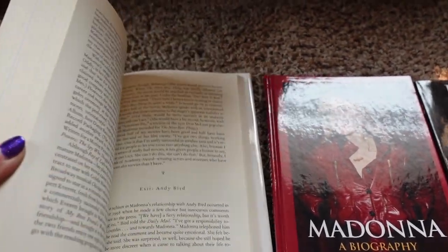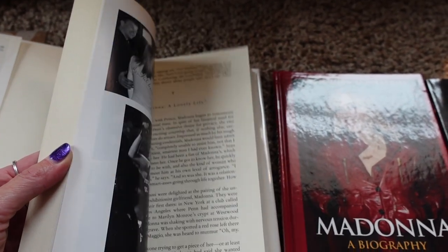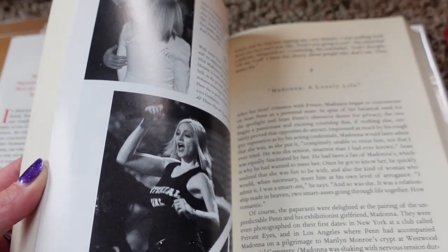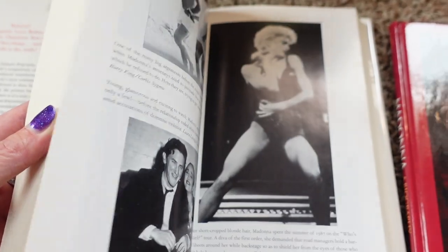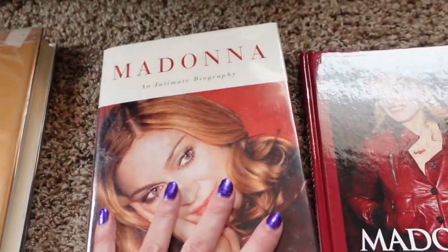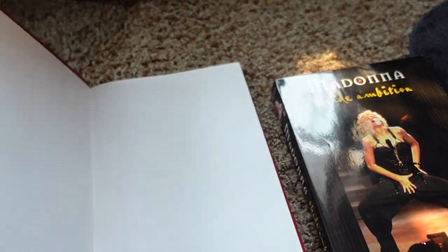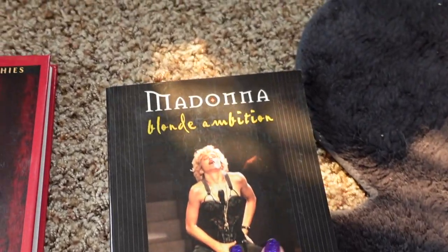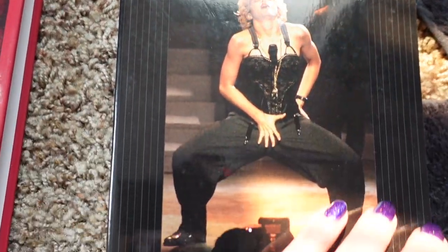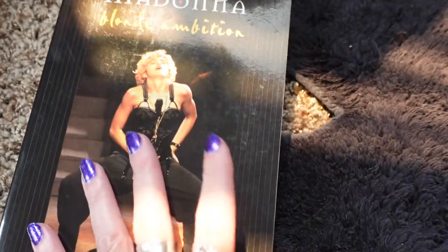Trying to get the pictures. Here we go. There's that one. There's this hardcover one — pretty good. No pictures in this one. Boring. This one. There's some pictures.